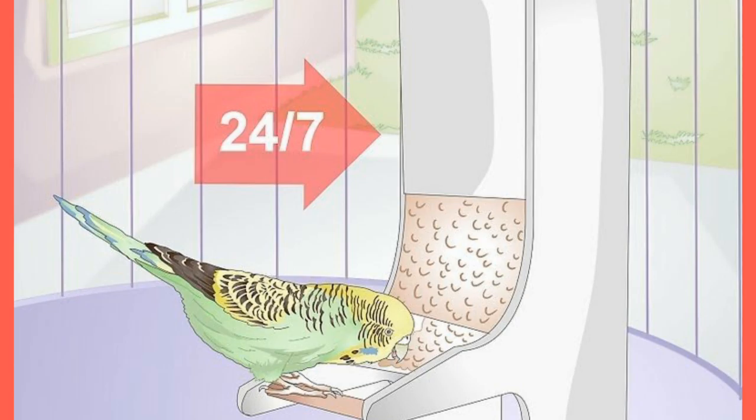Use a suitable container — your birdie needs to be able to access his food whenever he needs to. A birdie can get sick if he goes without eating for 24 hours, so he needs to be able to access his food at all times. The container should not be too deep so the budgie doesn't have to dig too deep to get the food.